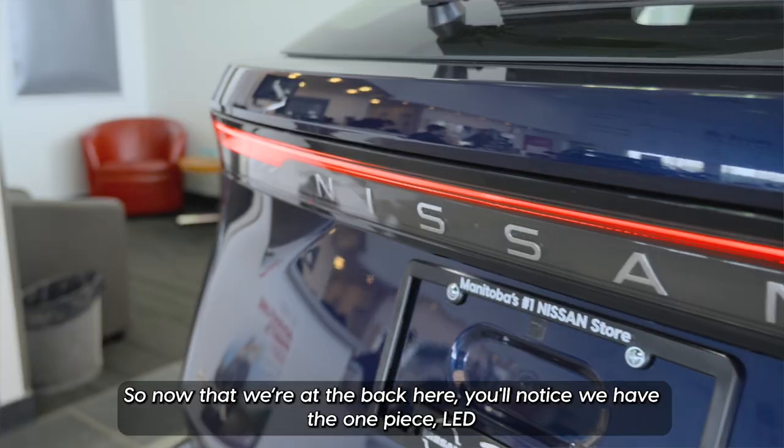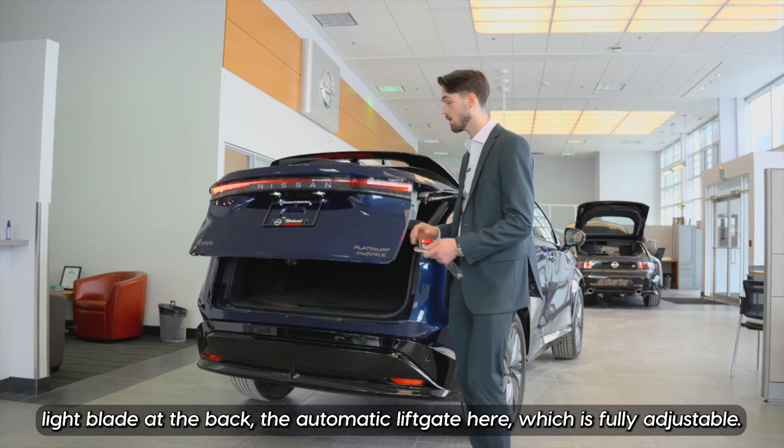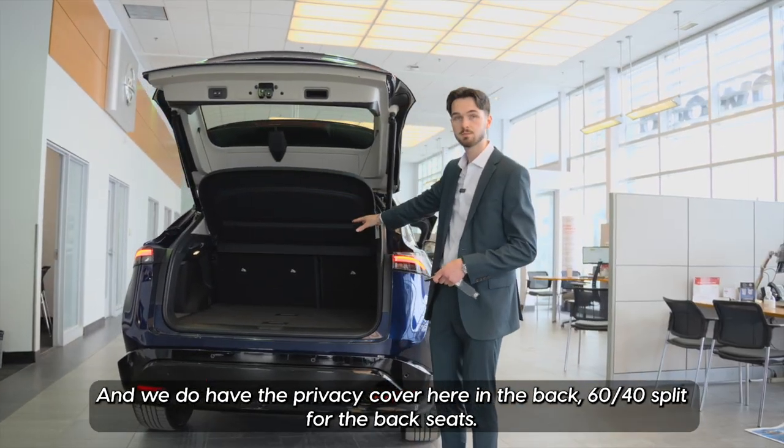Now that we're at the back, you'll notice we have the one-piece LED light blade at the back, the automatic liftgate which is fully adjustable, and we do have the privacy cover here in the back with a 60/40 split for the rear seats.